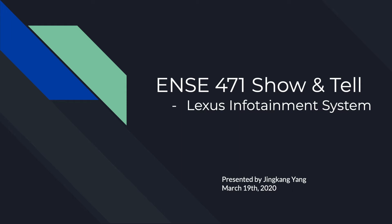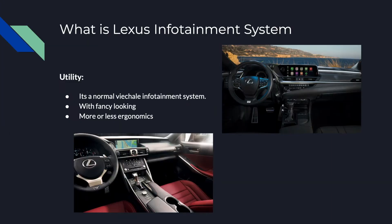This is Jin Kang Yang and for this show and tell I'm going to talk about the Lexus infotainment system. Like any other vehicle brand, the Lexus infotainment system is a normal vehicle infotainment system, and I believe this design is better than Tesla or Toyota.